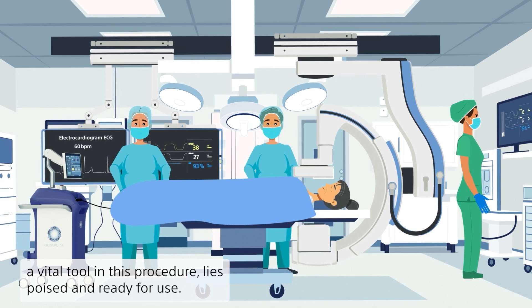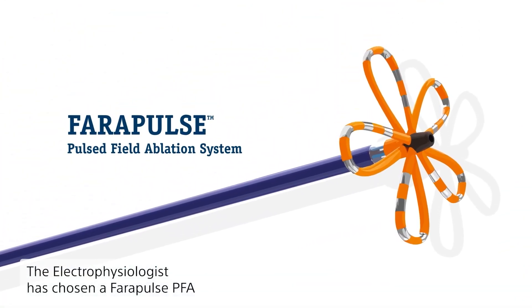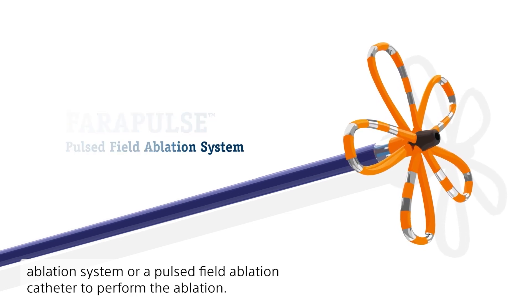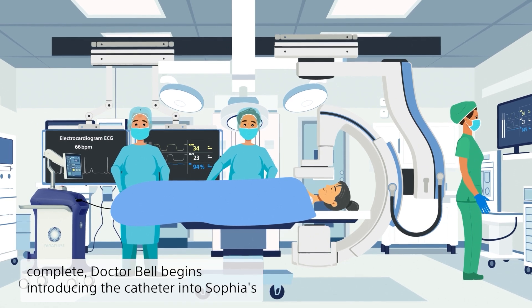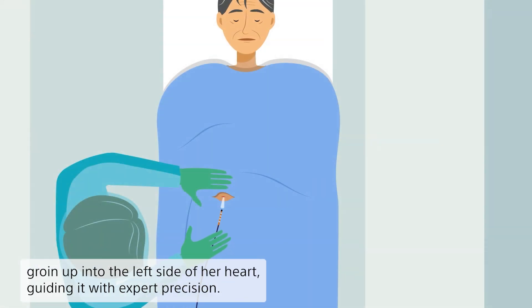The electrophysiologist has chosen a Farrapulse PFA ablation system, or pulsed field ablation catheter, to perform the ablation. With the preparations complete, Dr. Bell begins introducing the catheter into Sophia's groin, up into the left side of her heart, guiding it with expert precision.